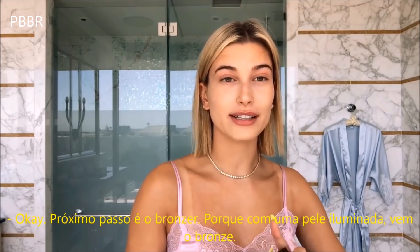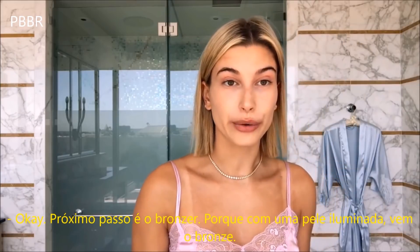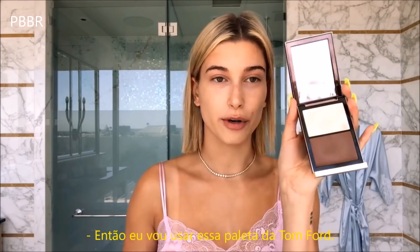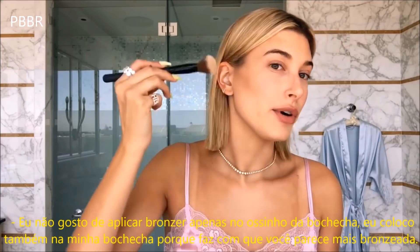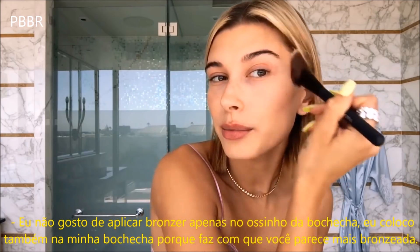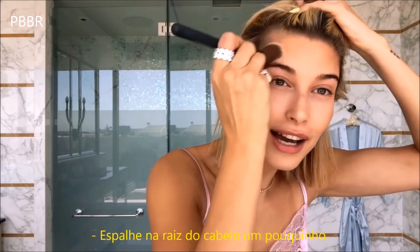Next I would go into my bronzing because obviously looking glowy, being tan, comes with that. So I'm using this Tom Ford palette. I don't just like to put bronzer on my cheekbones — I put it on my actual cheeks, too, because I think it makes you look more tan. Blend it into the hairline a little bit.